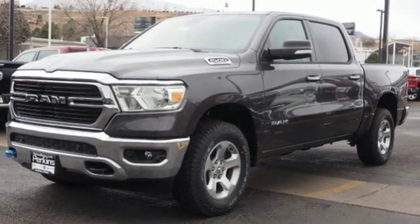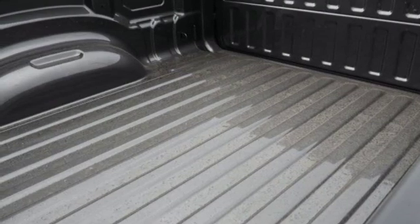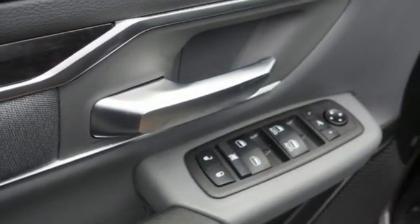Power heated mirrors, heated steering wheel, active grille shutters, heavy duty shocks, auto dimming rear view mirror, and V8 engine.